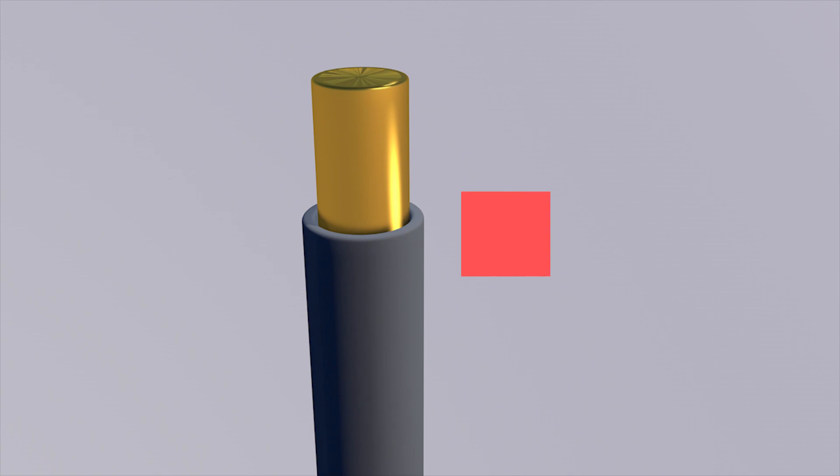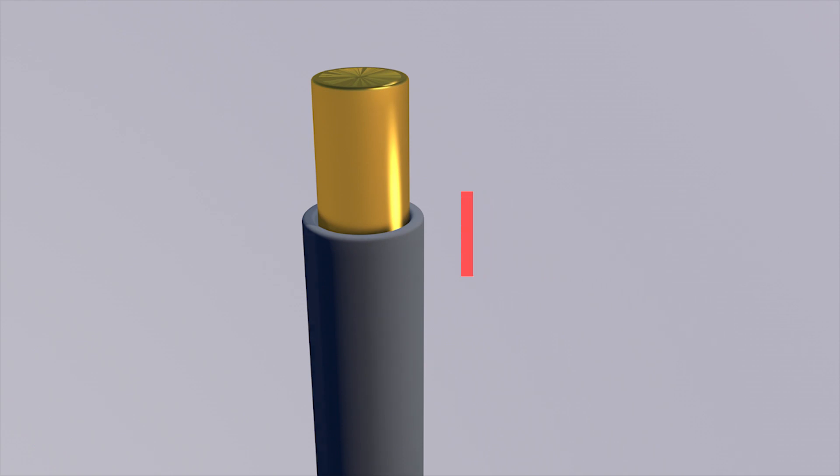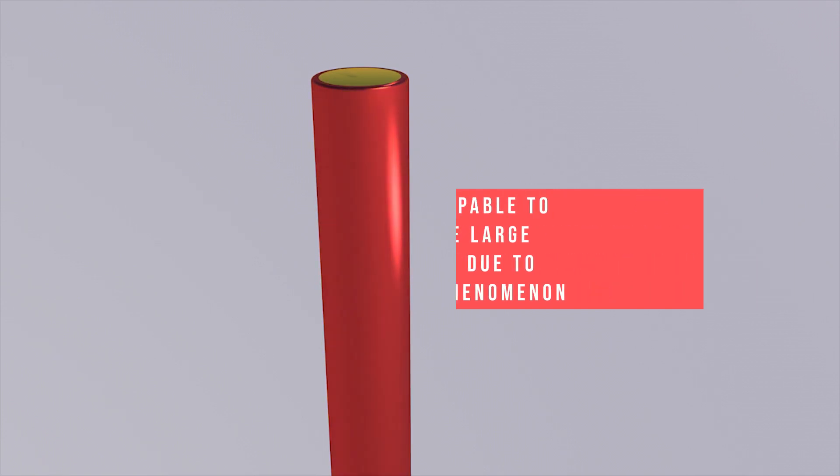The existing technology is a grounding kit installed on the antenna cable. However, the grounding kit only uses a small cable and is not capable of quickly disposing of large lightning currents, due to the skin effect phenomenon.